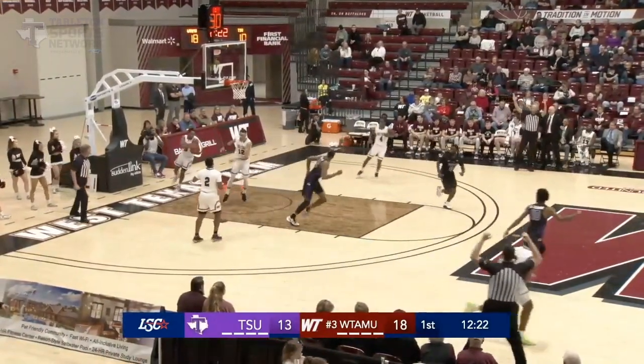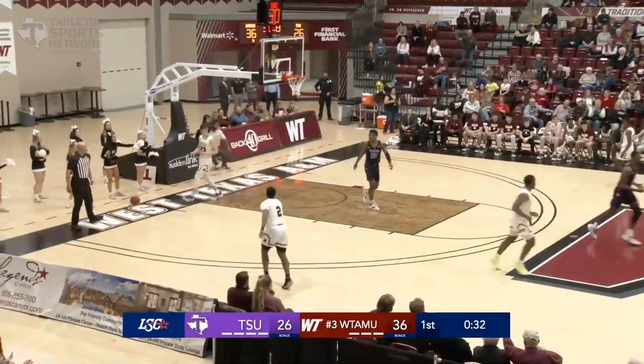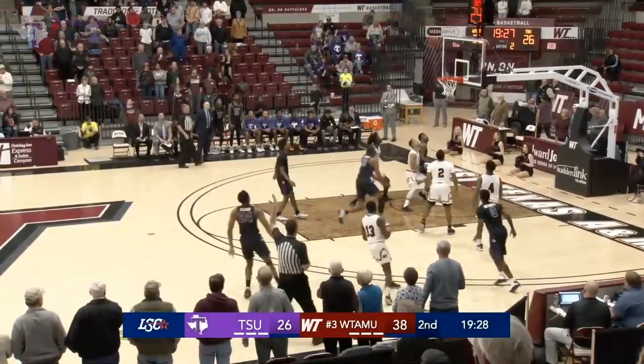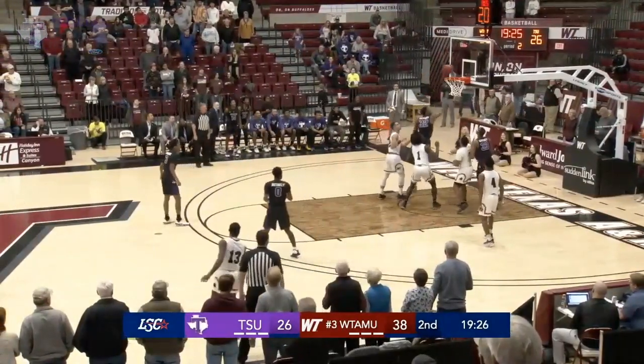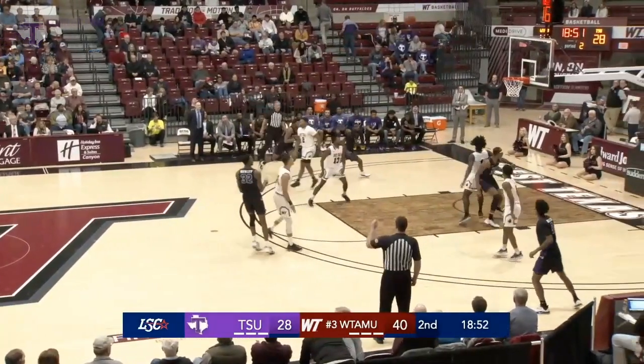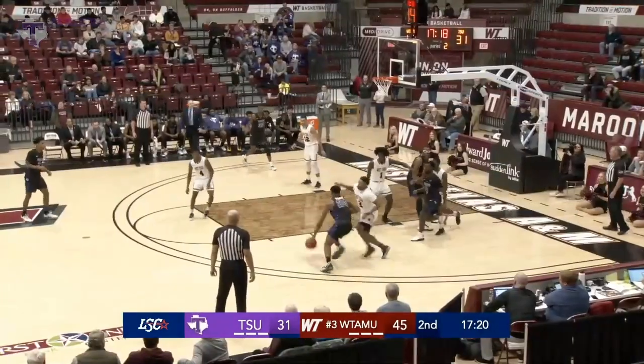Dexter Johnson, 18 on the shot clock, takes the three — Johnson hits it. Right-handed flush on a commanding dunk for Josh Holly, that's why he's the dark horse dunker. Wing range off the mark but Josh Holly cleans it up down low off the offensive board.